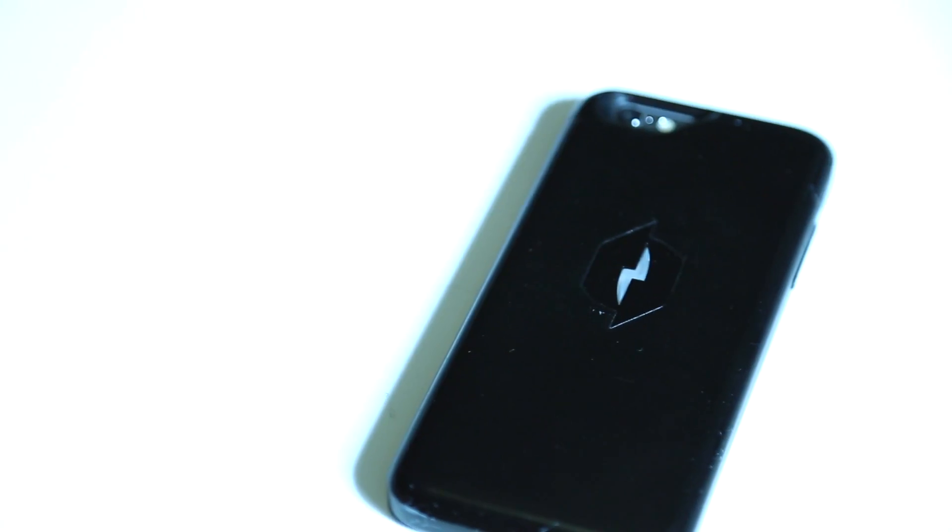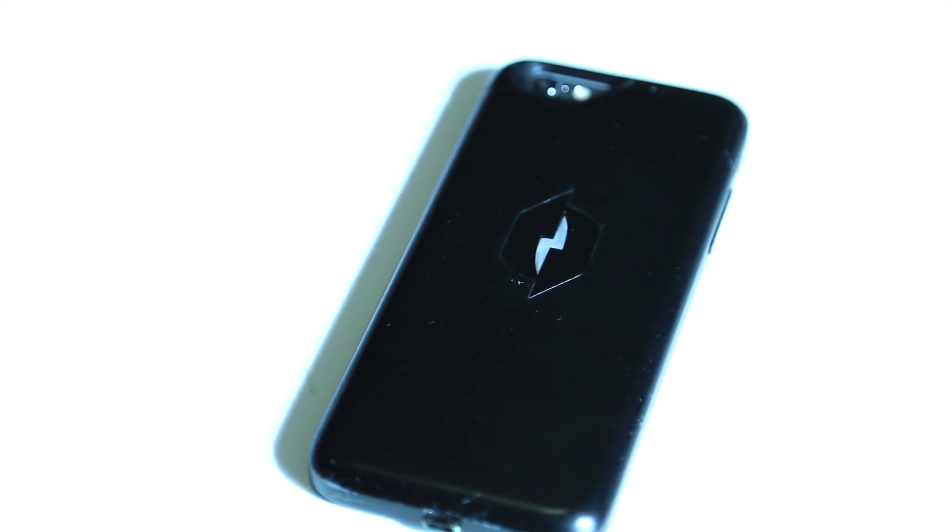So you power up to 100% in the morning, and let's say you typically get eight hours out of a 100% charge. With this case, we've proven that we can extend that time by at least 30%. Some of our field tests are coming back a little more than that, so rather than eight hours you may be looking at 10, 11, or 12 hours. The big goal is to get a person from sunup to sundown without having to worry about a charger.